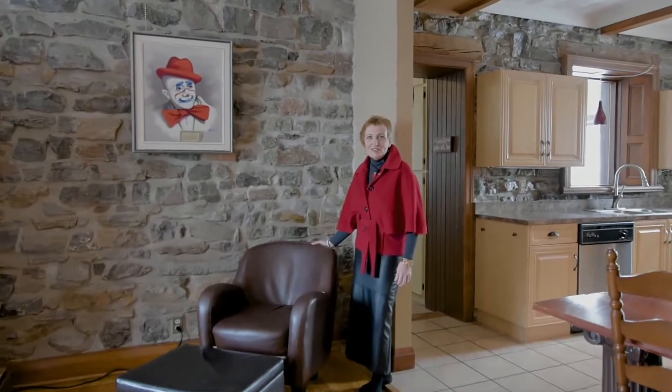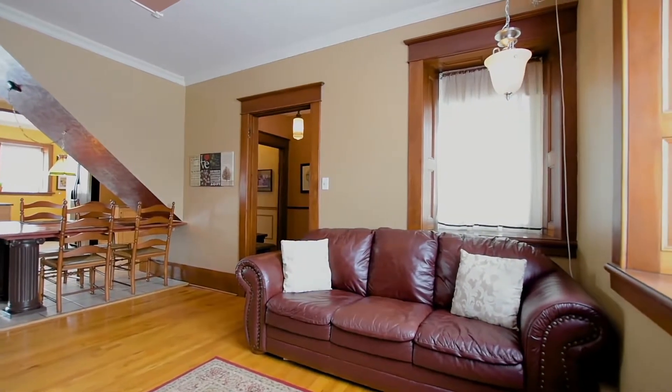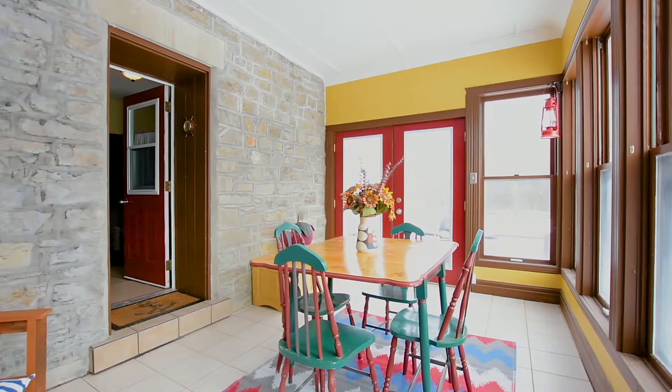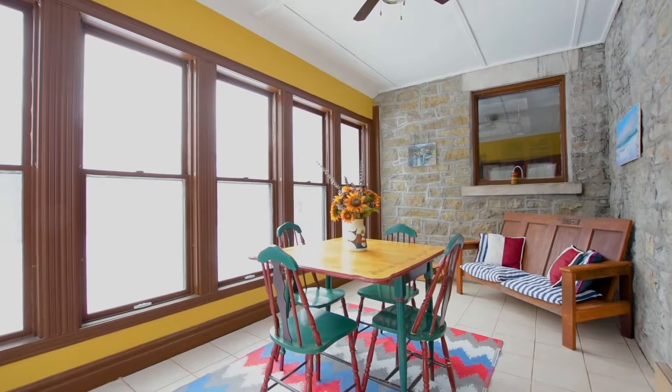Just off the kitchen, this wonderful family room, again with lots of light. Look at the focal point of this gorgeous stone wall — it just makes a home a home. Welcome to the solarium, nicely set off the kitchen and family room area, all glassed in, looking over the gorgeous property, the beautiful gardens, and great for the barbecue season ahead.